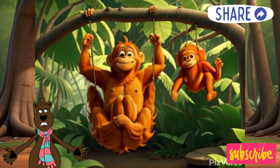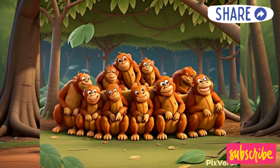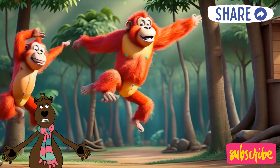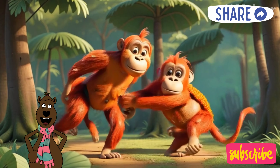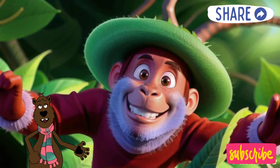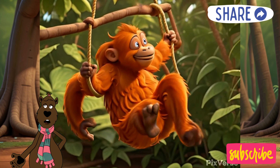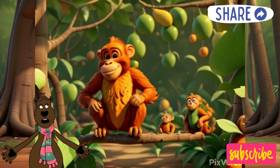Fun facts about orangutans — orangutan arm adventures! Orangutans are the coolest swinging champions of the rainforest. Their arms are extra long, even longer than their legs. Imagine your arms reaching all the way down to your ankles! These long arms help them swing from branch to branch, high up in the trees where they love to play, nap, and munch on yummy fruits.